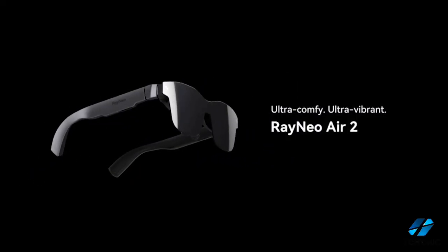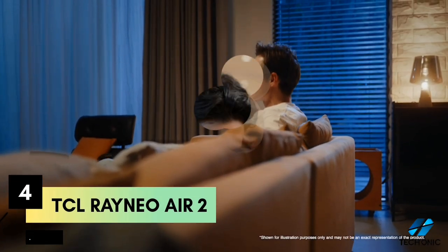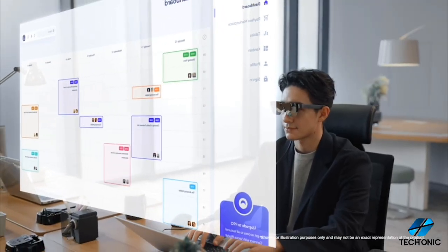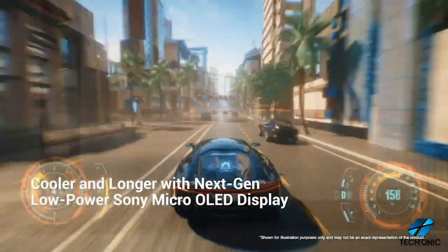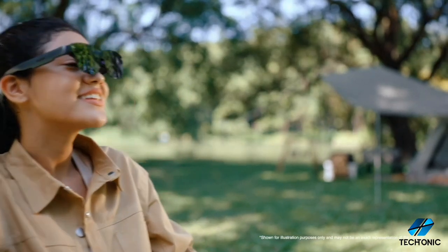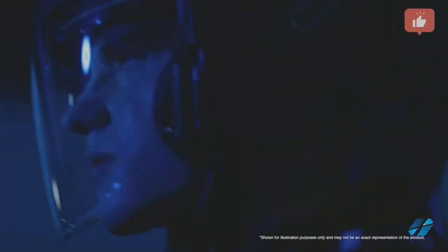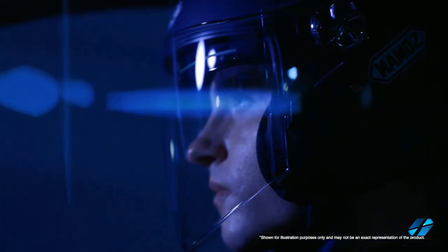Number 4: the TCL Rayneo Air 2 AR glasses. TCL has recently launched these cutting-edge glasses, and they're quite the tech marvel. We're talking micro OLED screens with a jaw-dropping resolution of 1920 by 1080 per eye, offering up to 600 nits of brightness and a contrast ratio of 100,000 to one. Combine that with a 46-degree field of view and a smooth 120Hz refresh rate, and you've got yourself an immersive visual experience like no other.